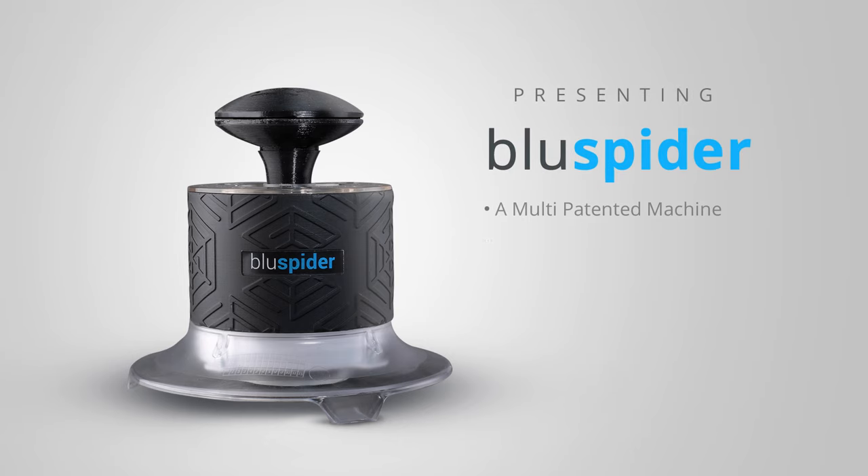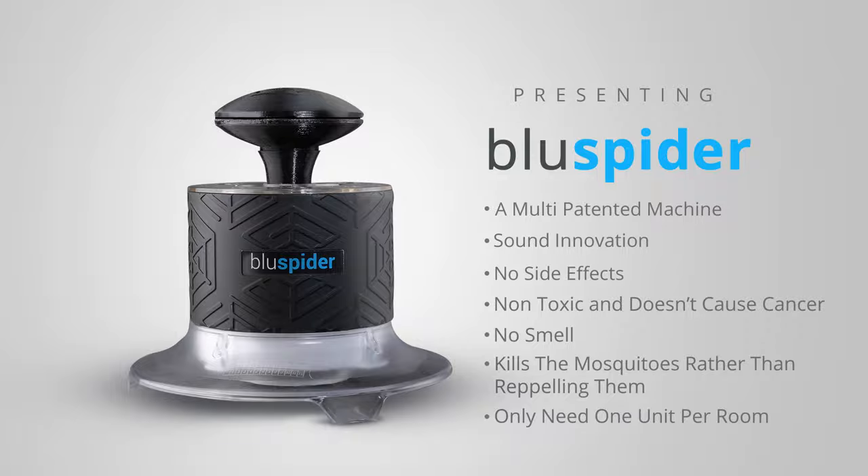Presenting the Blue Spider — a multi-patented machine built on solid innovation and absolutely no side effects.